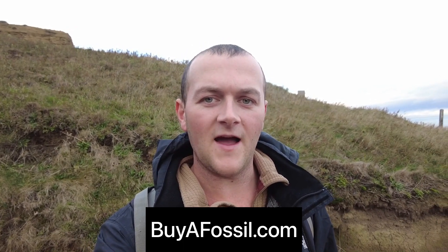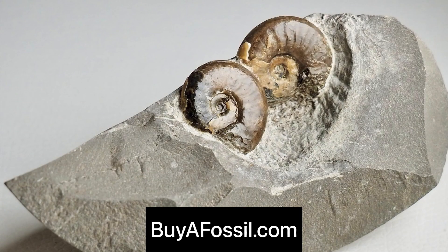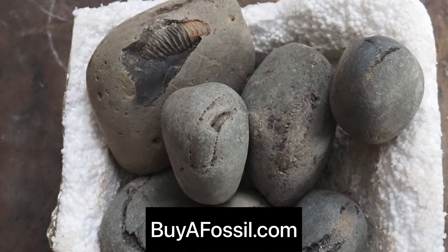If you would like to purchase your very own fossil from the Yorkshire coast, please check out my website biofossil.com. I've got some really nice prepared fossils from the Yorkshire coast available to purchase. We also have boxes of ammonites where you can crack them open at your own house, so please go ahead and check that out if you are interested.